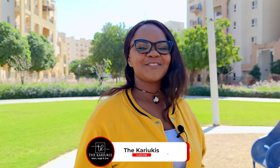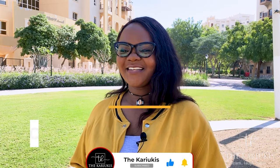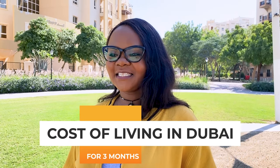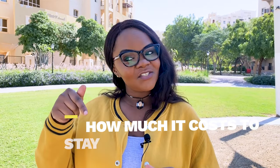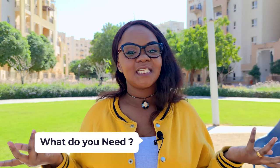Hello everybody, welcome back to our channel. The Karaoke is where we live, love and laugh. So today we're going to speak about the cost of coming and staying in UAE for only 90 days — that's approximately three months. In our previous episodes we spoke about tourist visa and documents required, so today I'm going to tell you how much it costs to stay in UAE.